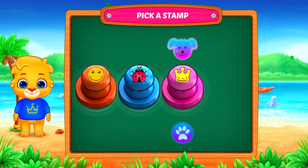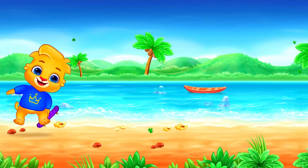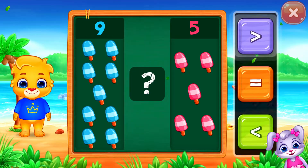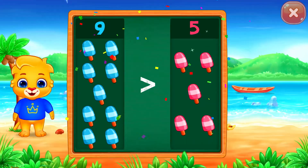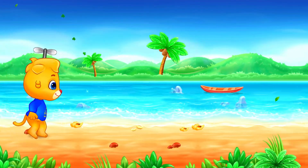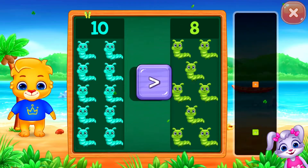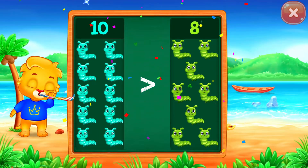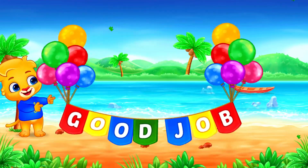Pick a stamp! Ice creams! Greater than... Nine is greater than five. Hooray! Caterpillars! Greater than... Ten is greater than eight. Hooray! Good job!